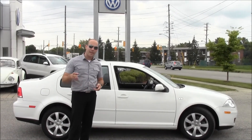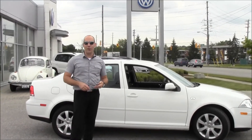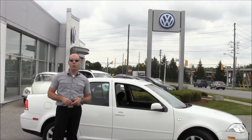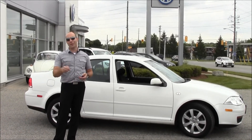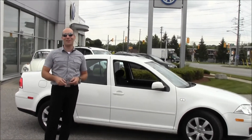If you have a second, check us out on Facebook, check out our Twitter feed at @VWWaterloo, as well as our YouTube channel. And soon we'll also be on Pinterest. Thanks so much for watching.